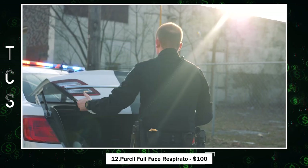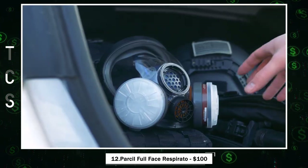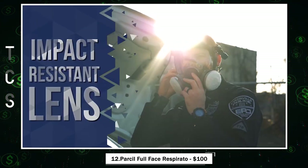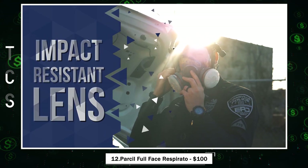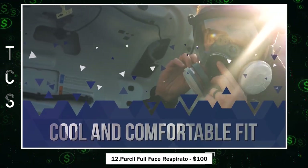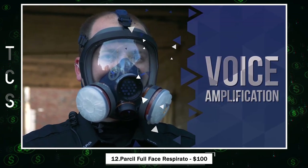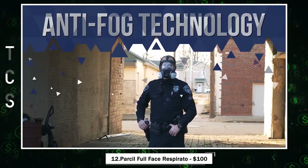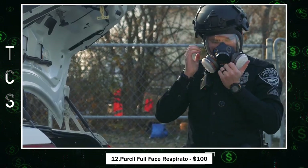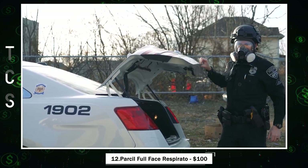Parcil Full Face Respirator — a top-tier safety mask designed for demanding environments. This mask offers dual activated charcoal filters and an impact-resistant full-face lens, ensuring both protection and clarity of vision. It's perfect for chemical labs, inspection work, and environmental technology tasks. Distributed in the USA, it comes with a 100% money-back guarantee and a comprehensive warranty, covering features like impact resistance, never-fog technology, comfort, coolness, and easy communication.